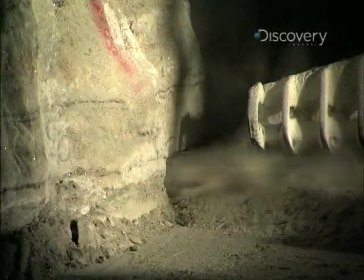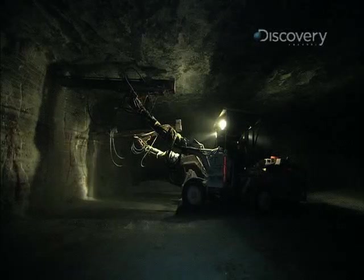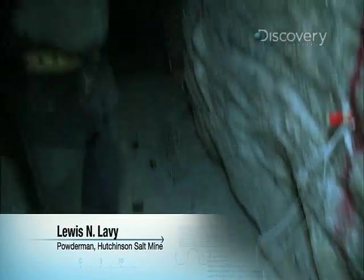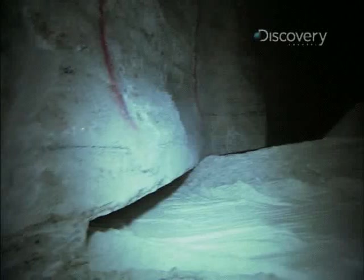The first order of business: undercutting and drilling 12-foot deep holes. The reason to undercut is to relieve the pressure — if you shoot it without cutting it, it wouldn't blow out. It would just be one big glob.